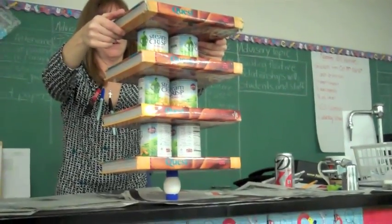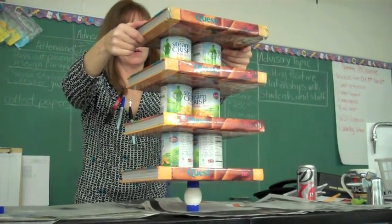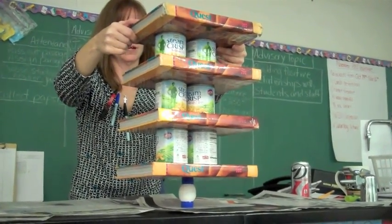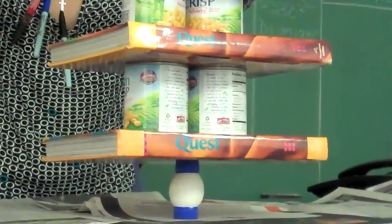It's losing balance. Is it good? It's going down, it's going down. That one isn't even leaning.